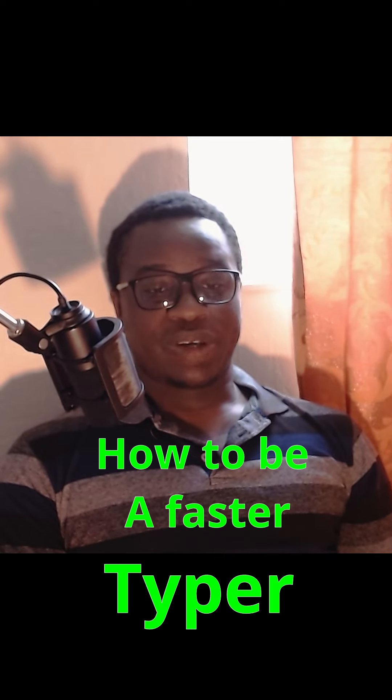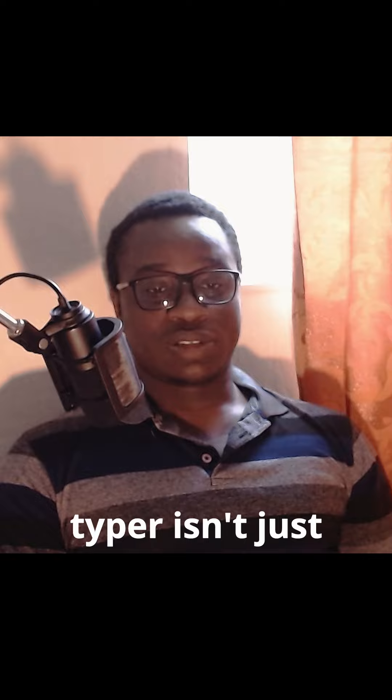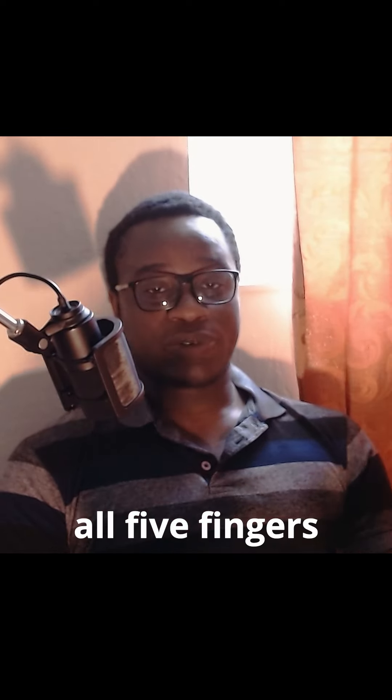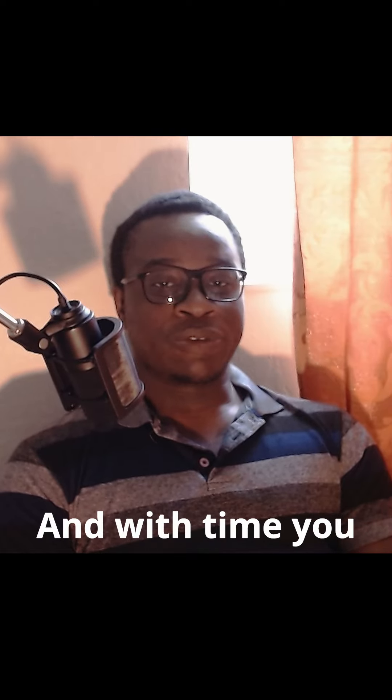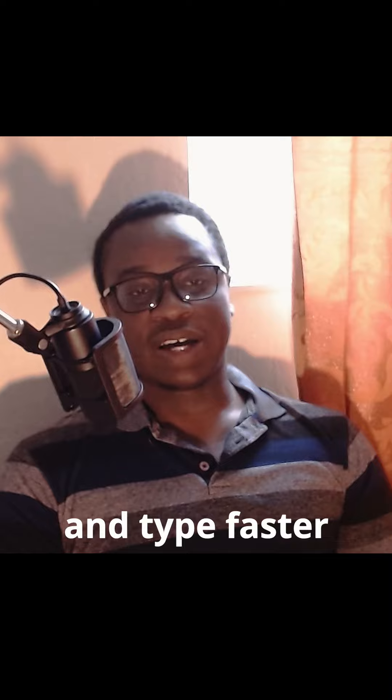Random tip: how to be a faster typer. Being a faster typer isn't just hitting the keys fast with those two fingers people do. It's hitting the correct keys with all five fingers and having good hand placement. With time you build up how to type correctly and type faster by using all your fingers.